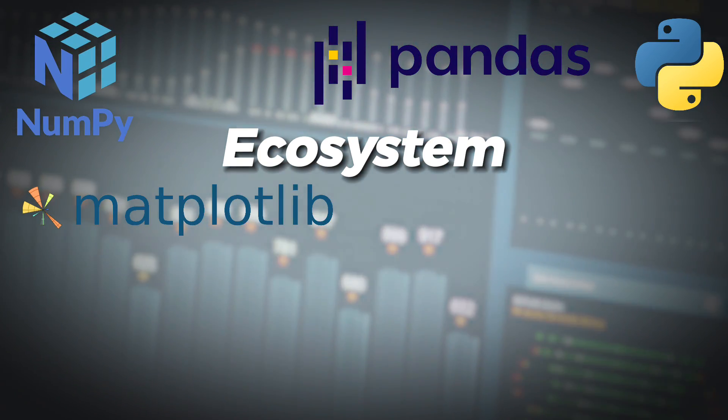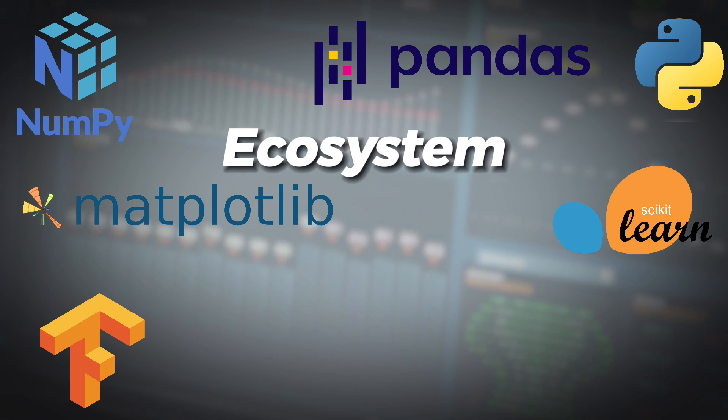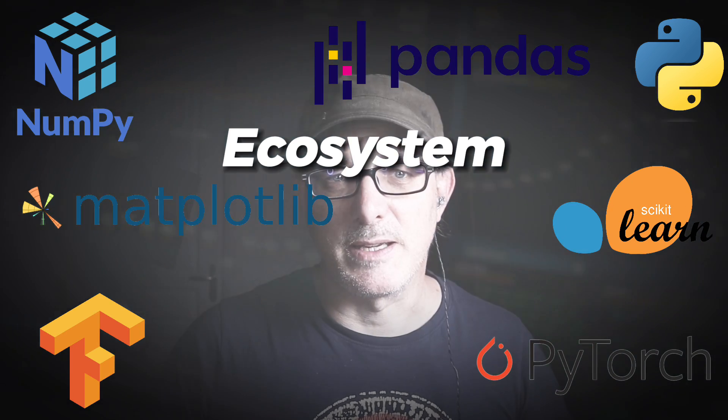Matplotlib provides data visualization. Scikit-learn allows you to run data analysis. TensorFlow and PyTorch allow machine learning. In short, Python is designed primarily for solving problems.